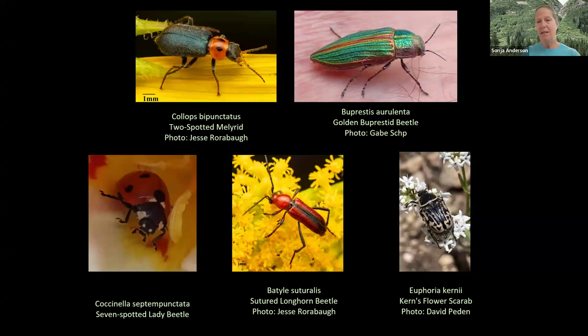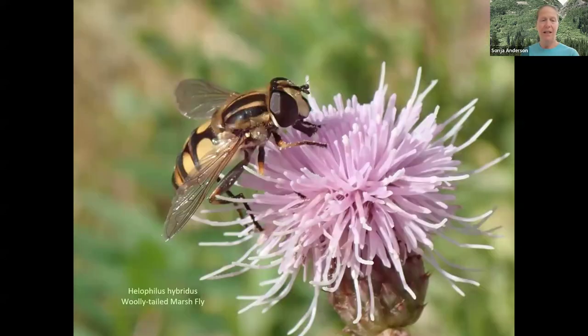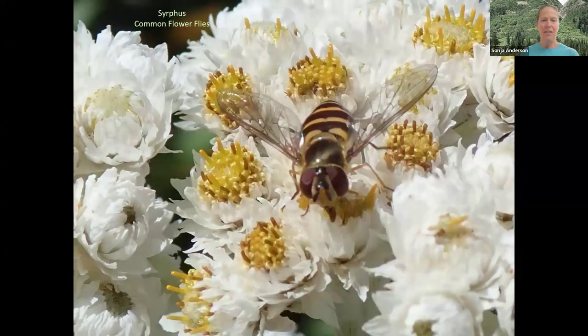Beetles, wasps, and flies are also pollinators — not ones we think about very much or that get studied often. These include soft-bodied flower beetles, jewel beetles, lady beetles, longhorn beetles, and flower scarabs. Wasps get a bad reputation, but they're important and beneficial, and most of the 4,000 species we have are quite uninterested in stinging you. Hoverflies are often mistaken for bees and are extremely important pollinators worldwide, especially at higher elevations where other pollinators can't go.